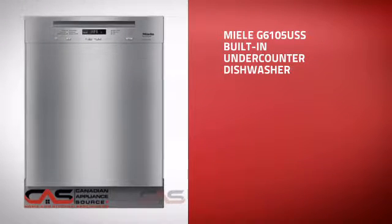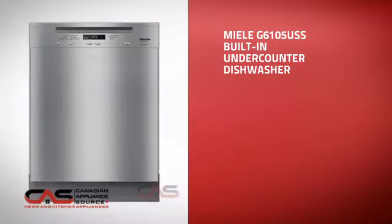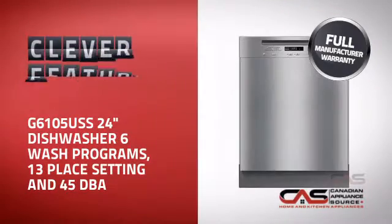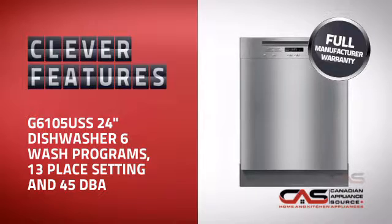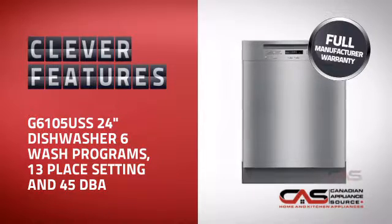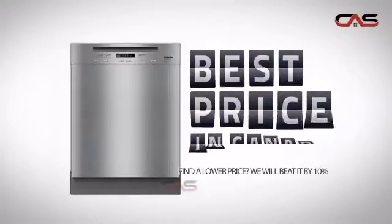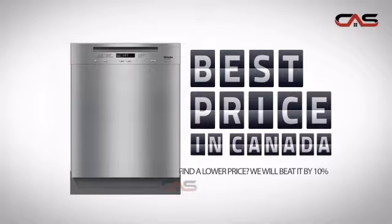This built-in under-counter dishwasher is just the kind of smart dishwasher you want. With plenty of clever features that help you get spotless dishes with less effort, plus a reliable manufacturer warranty, it's the optimal choice for many customers. Why buy your dishwasher at retail prices when you can get it at